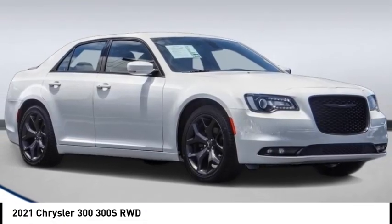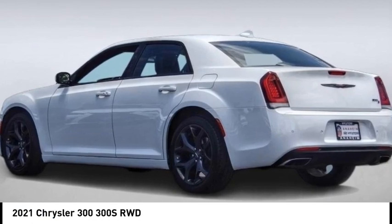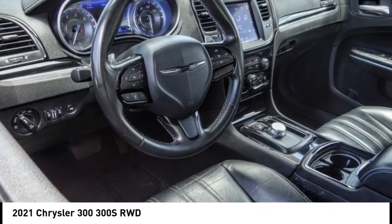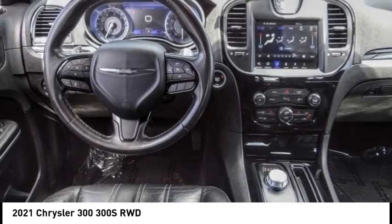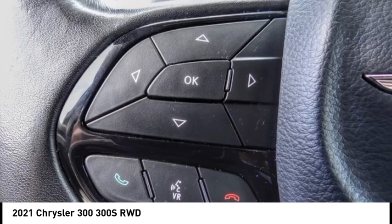Stop by and take a look at the 2021 300. The Chrysler 300 combines sport and luxury in one unique and powerful package. If you're looking for elegance and performance, the 300 delivers.